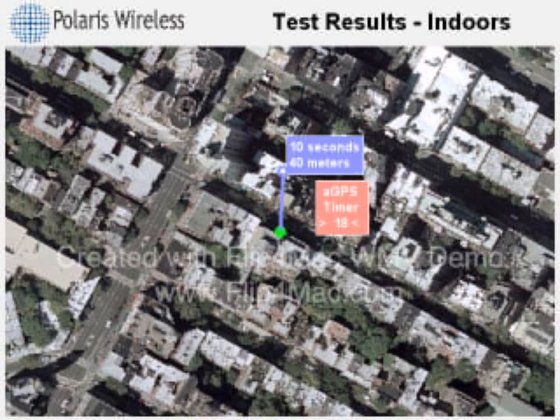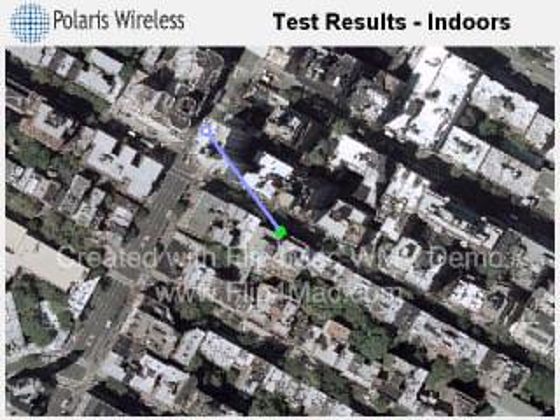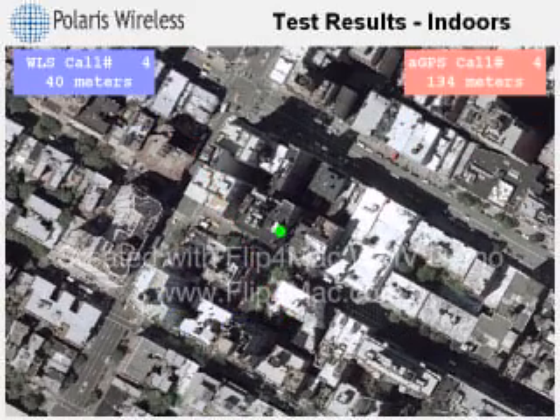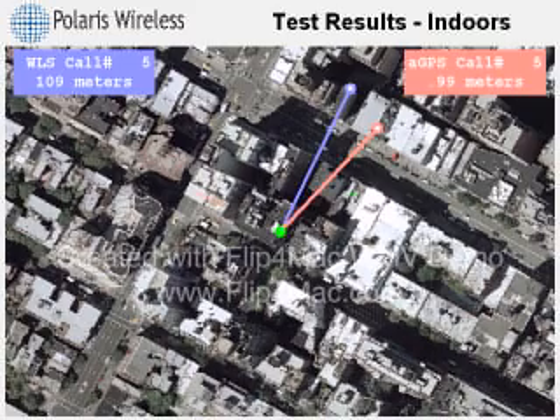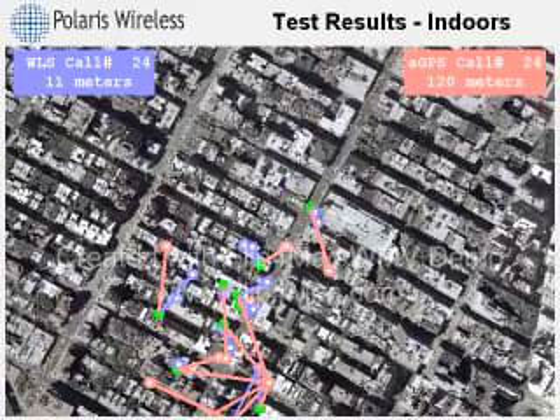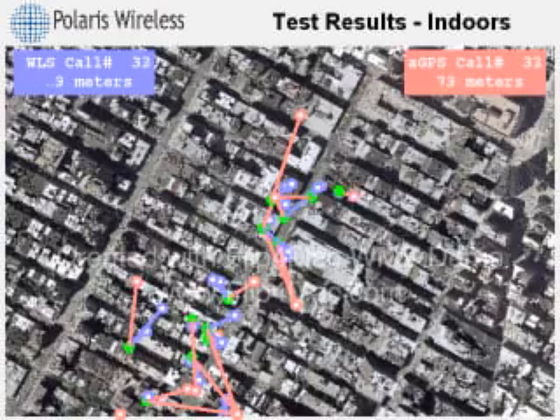In the second call, we see WLS accuracy is 40 meters and AGPS accuracy is 35 meters. We are going to speed this up to show the position estimates for about 200 indoor test calls. You are seeing the lines connecting each test location to estimates for both WLS and AGPS. The colored boxes show the respective accuracy of each system.